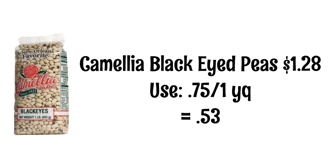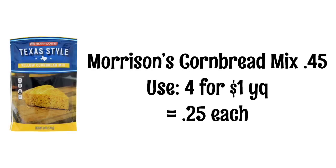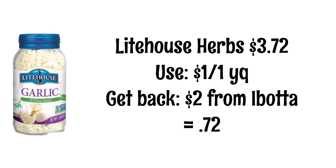We have seen the Camellia black eyed peas cheaper, but this is still not a bad deal. These are $1.28 and we have a $0.75 yellow coupon, so these will be $0.53. Morrison's cornbread mixes are $0.45. We have a yellow coupon that will make four of them just $1, so they will be $0.25 each. Lighthouse herbs are $3.27. We have a dollar off yellow coupon and then you will get $2 back from Ibotta, so these will be just $0.72.